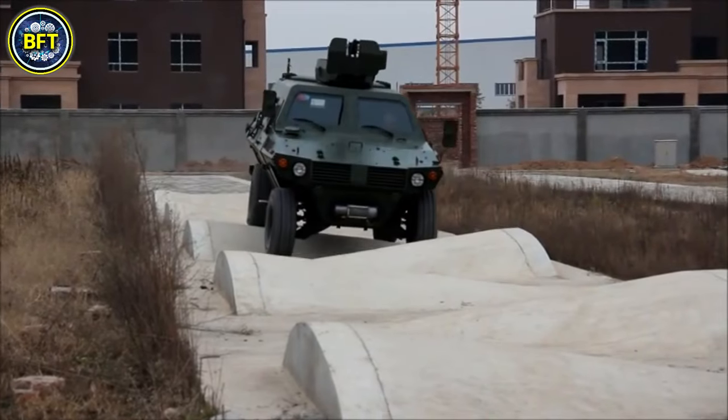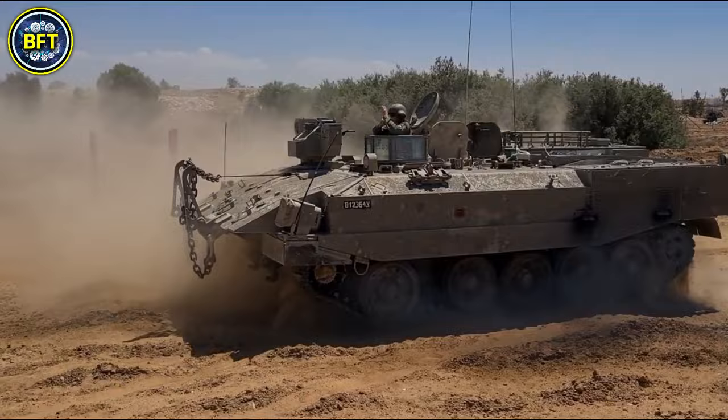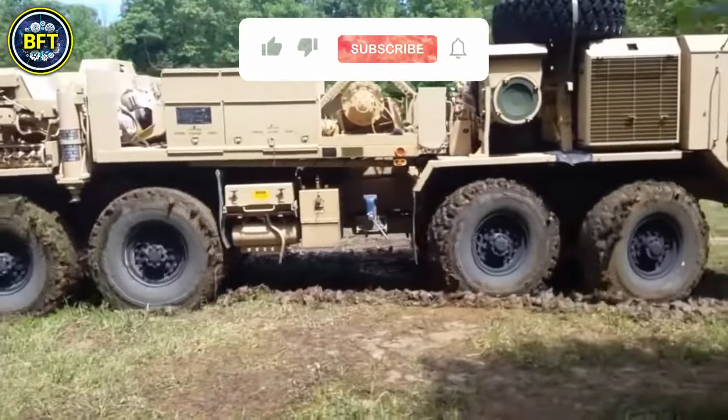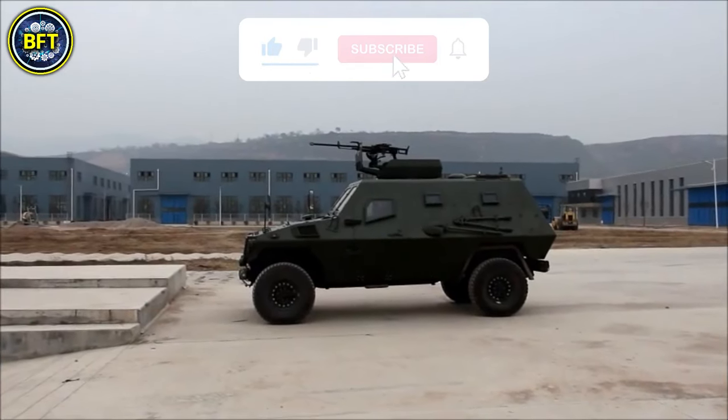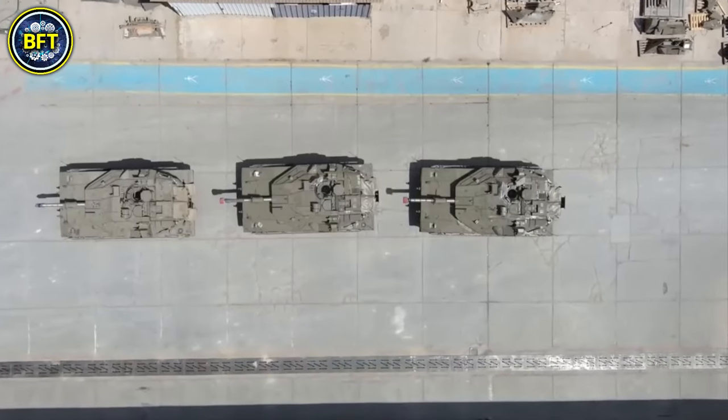And there you have it, folks! These were the 10 most powerful military vehicles of the Israel Defense Forces. Do you agree with this list? Let us know in the comments below, and if you want to see another ranking, this video is perfect for you!